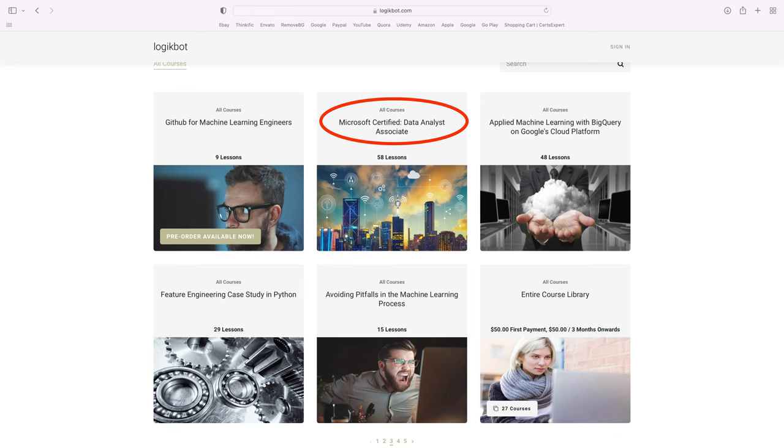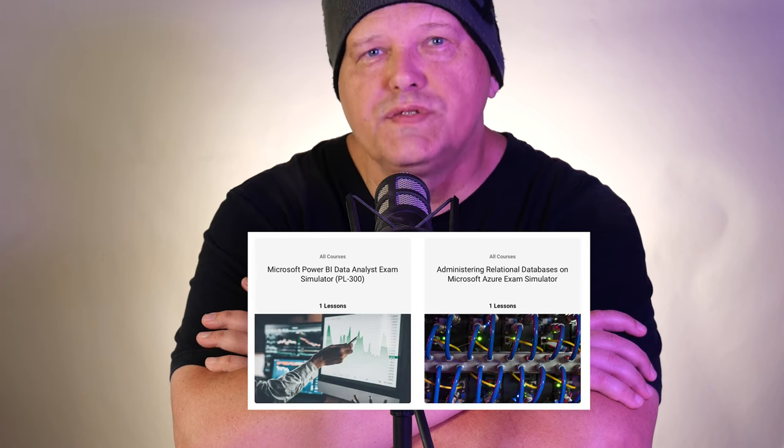Next, you're going to need to learn Power BI. My platform has a different version than the newest release, and that means you're going to need to learn both. So, download the version I'm teaching you first, learn it, and then move on to the most recent version and learn it on your own. Once you've studied SQL and Power BI, you need to take two certifications.